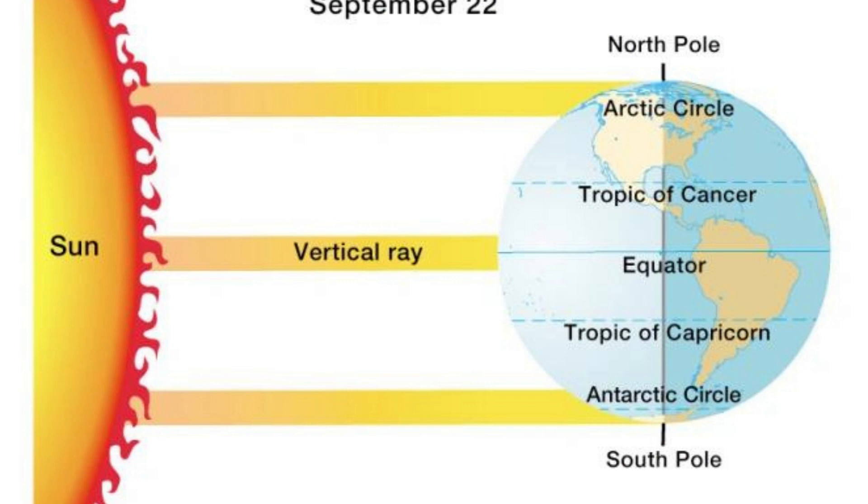The equinox marks the exact moment when the center of the sun crosses the equator and is directly overhead at noon. It also marks the beginning of astronomical spring, which is different than meteorological spring.